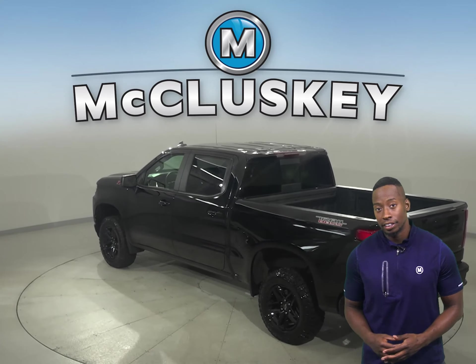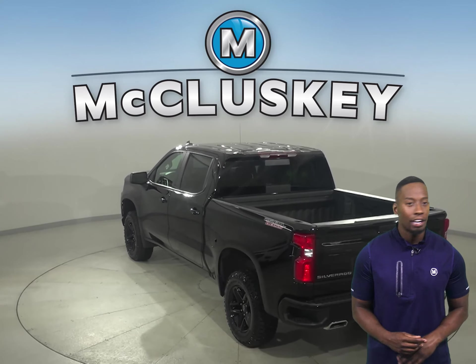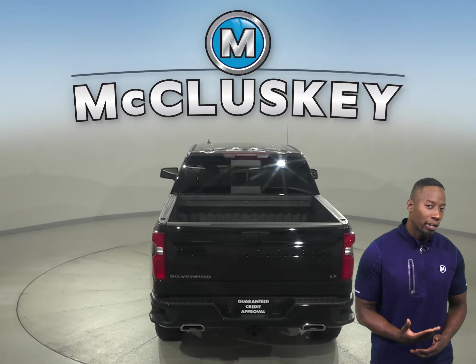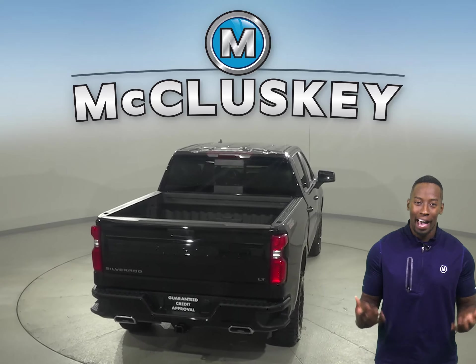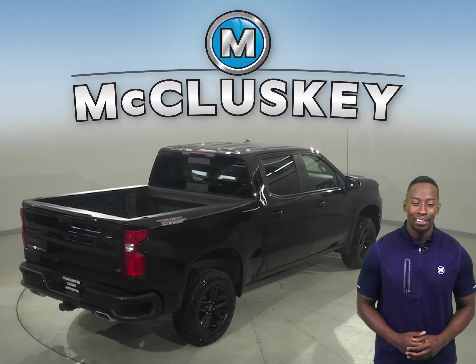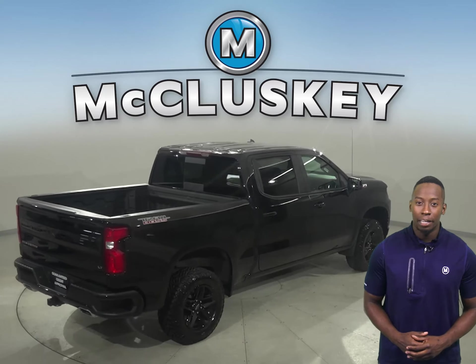You'll have a navigation system, OnStar access in the event of any emergency, and a backup camera that'll make parking and reversing a breeze. Some added comforts include remote start and Sirius XM ready radio. Heated and powered front seats are also available as well as an upgraded sound system.